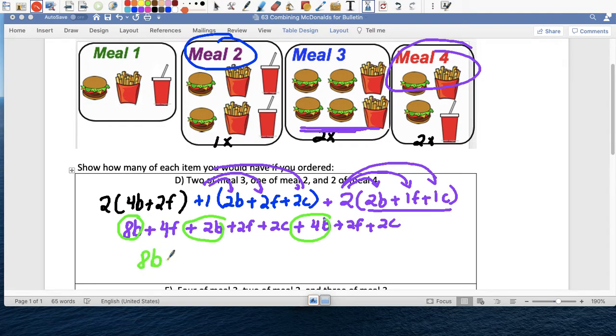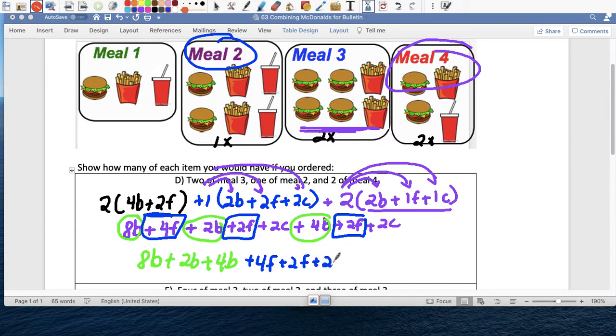So we have three groups that are the same type. Burgers: eight burgers plus two burgers plus four burgers. French fries: four french fries plus two french fries plus two french fries. And finally coca-colas: two coca-colas plus two coca-colas. Adding everything: eight, nine, ten, fourteen hamburgers. Four, six, eight french fries. And por último, two plus two is four coca-colas... wait, fourteen coca-colas.